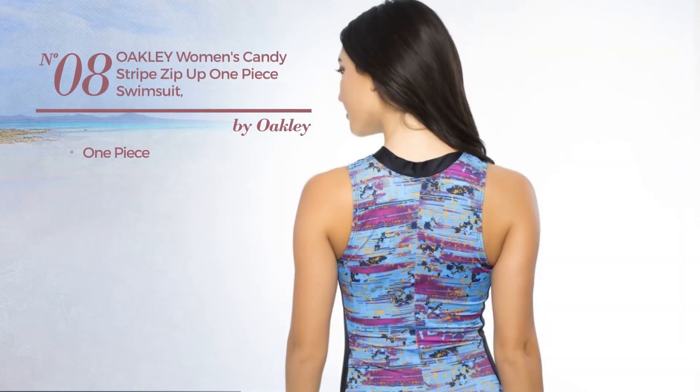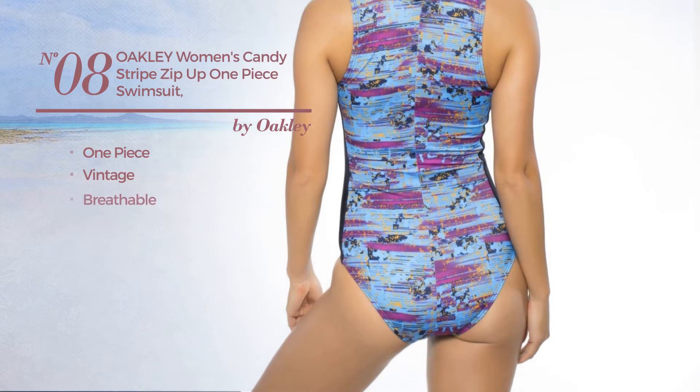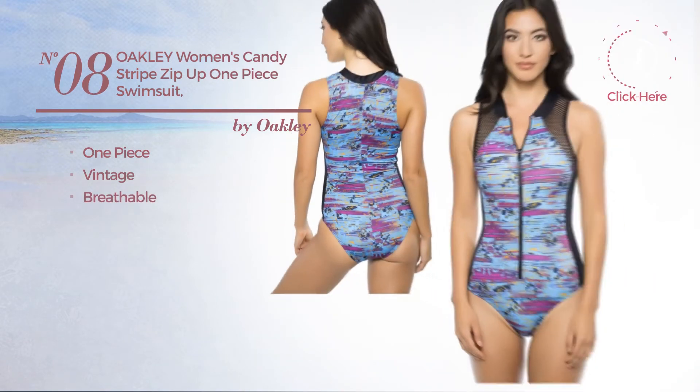Number 8. A One-Piece Swimsuit featuring a vintage design, crafted from breathable material. Available in 2 colors.